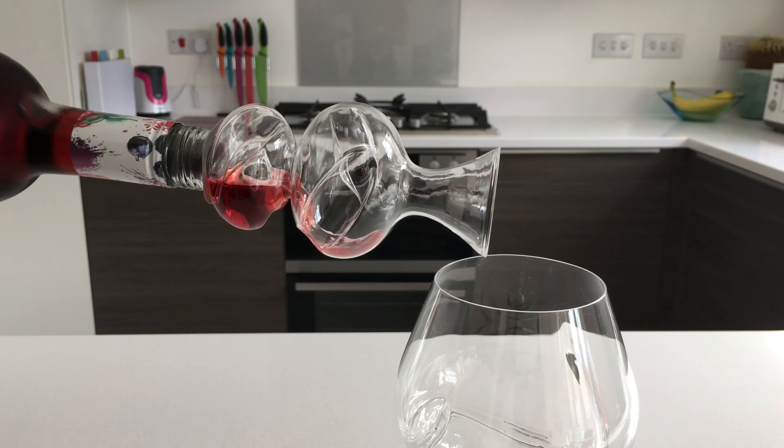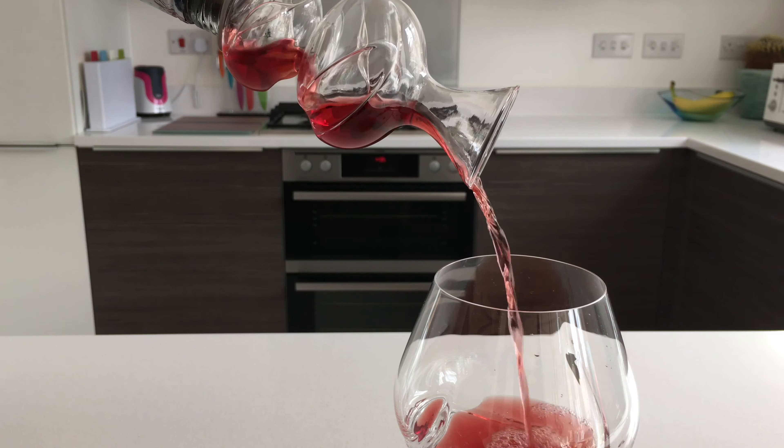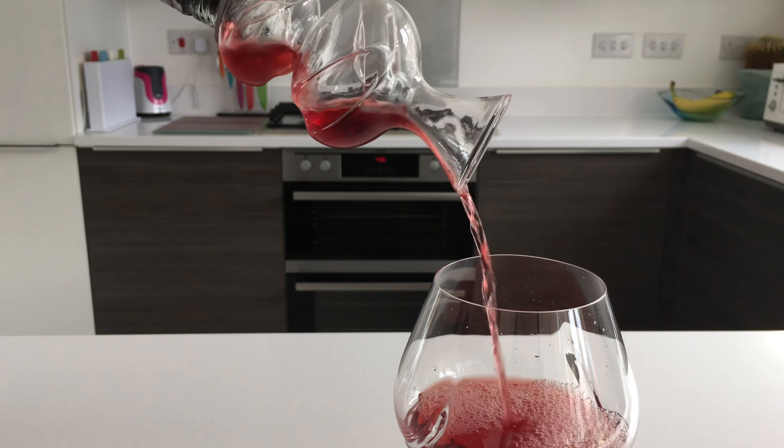As the wine travels from the bottle into the first chamber, it is gently dispersed over the curves of the aerator, exposing the wine to oxygen and immediately increasing the scent and flavour.